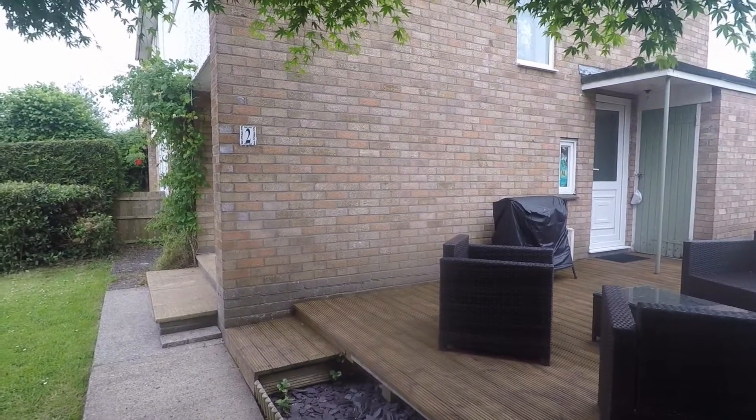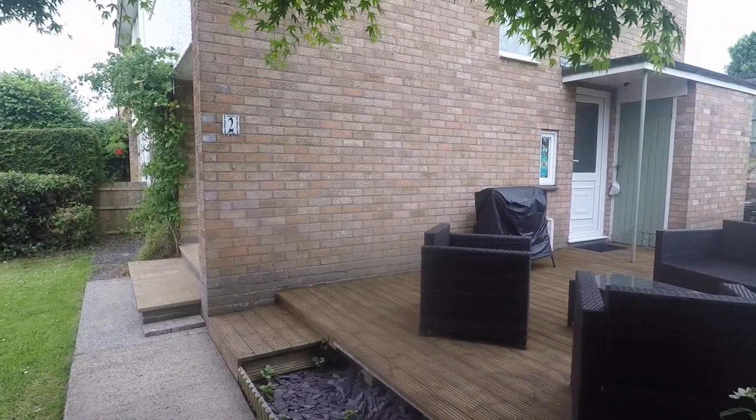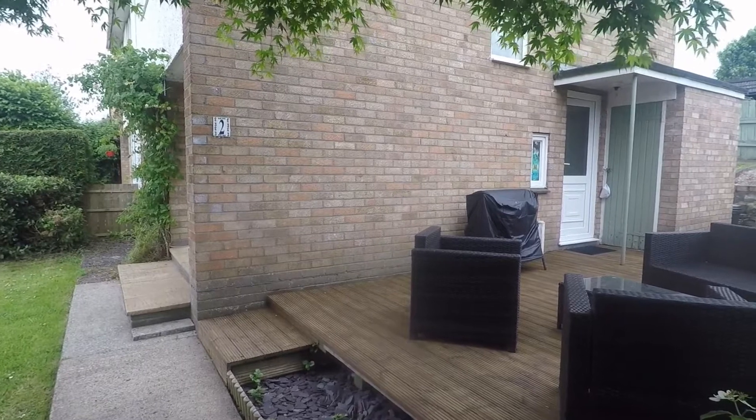Welcome to this Pink Moon video tour of this three bedroom semi-detached property situated on Bryn Hoodford Close in Little Mill.